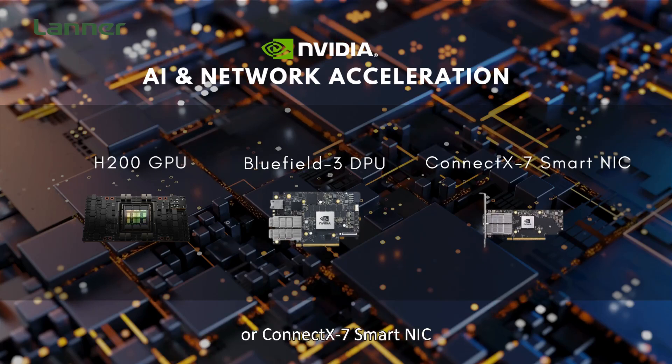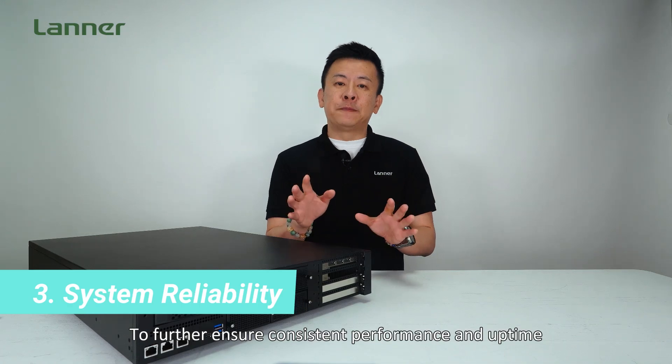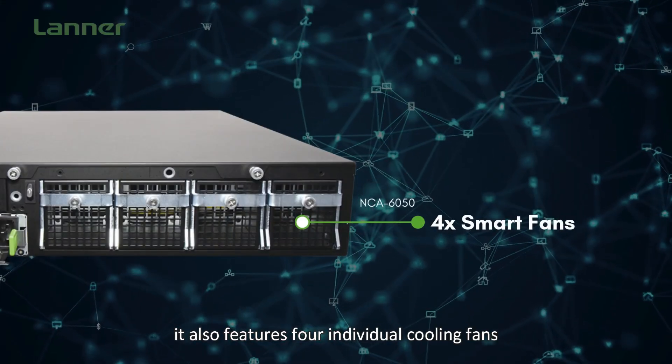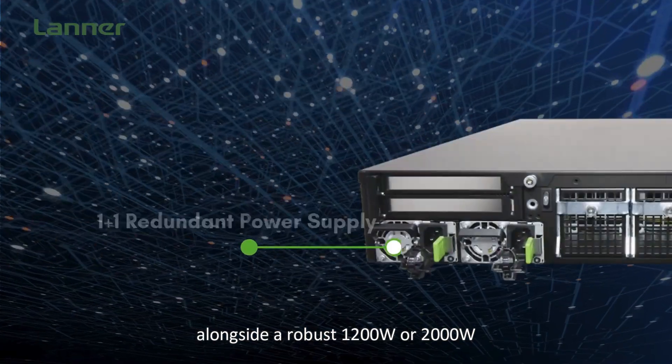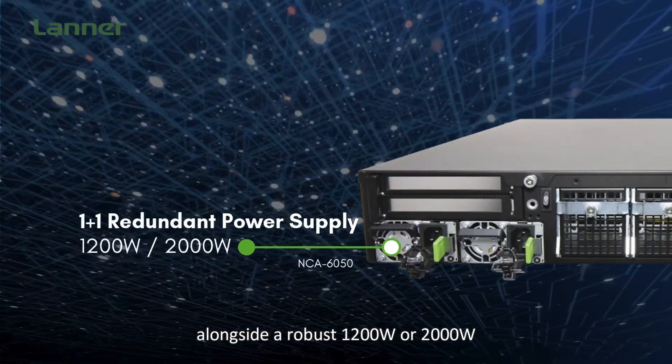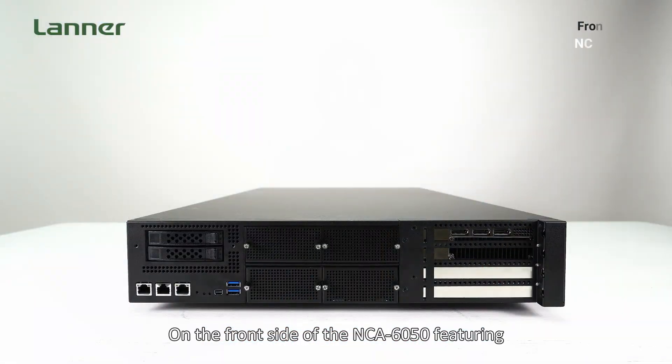To further ensure consistent performance and uptime, the NCA6050 also features four additional cooling fans with smart fan control, alongside a robust 1020-watt to 2000-watt 1+1 redundant power supply.